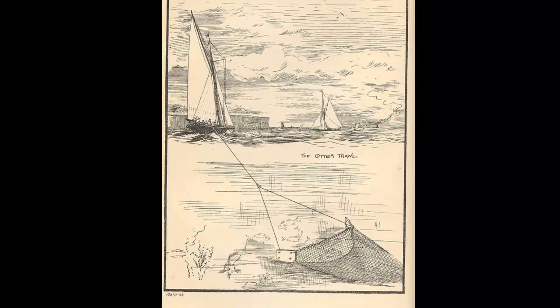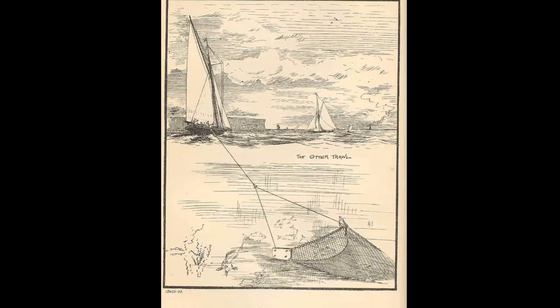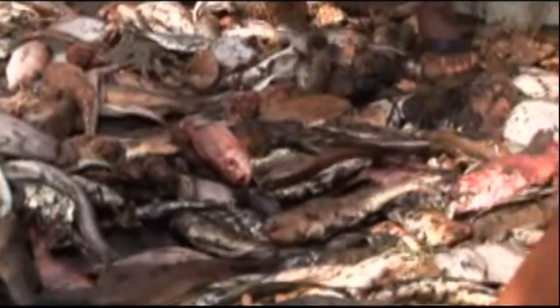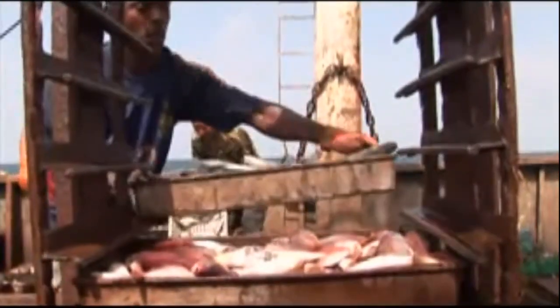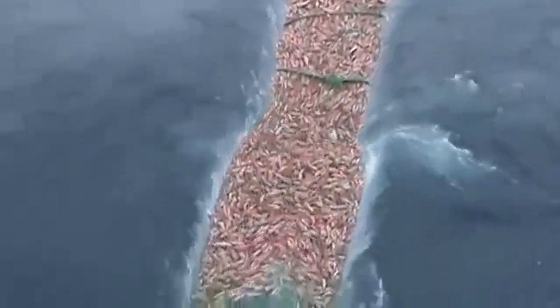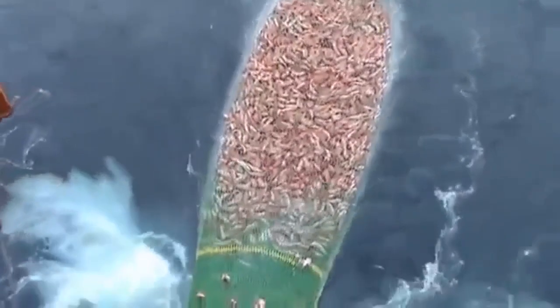Methods of bottom trawling have been around since the 1300s. Trawling became widespread in the late 19th century in order to create a new market for fish that weren't normally caught. Ever since then, trawlers have been moving their operations into deeper and deeper waters.